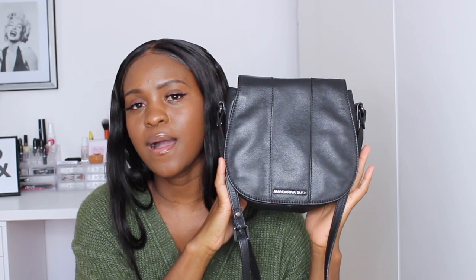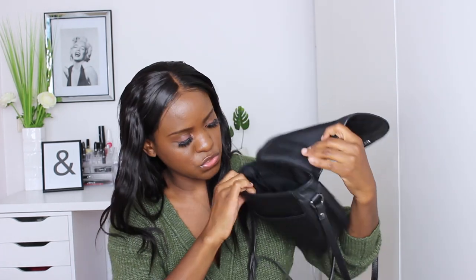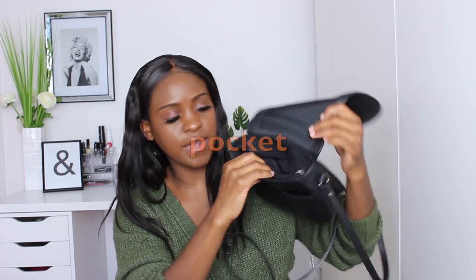Next I have this little black bag from Mandarina Duck — this is my go-to everyday bag. I love the size, the color, and what I love most is that it has a lot of compartments. It has so much room inside and a zipper on the side where I keep my cards and money. It also has another compartment on the side and one on the back where I always put my keys. I love how secure it is.